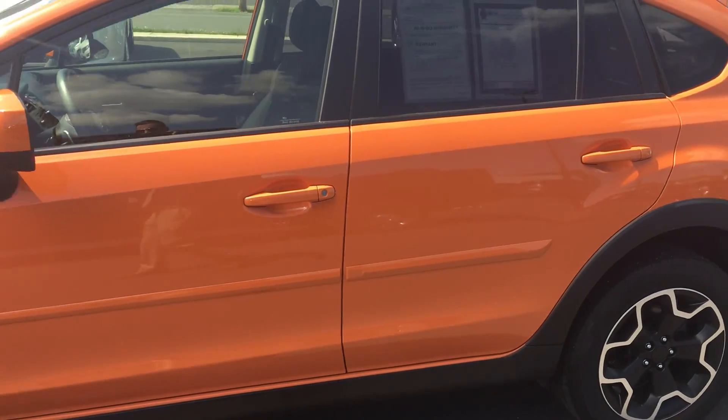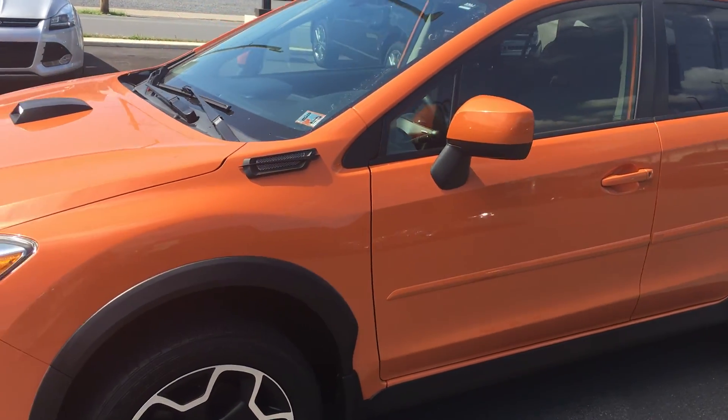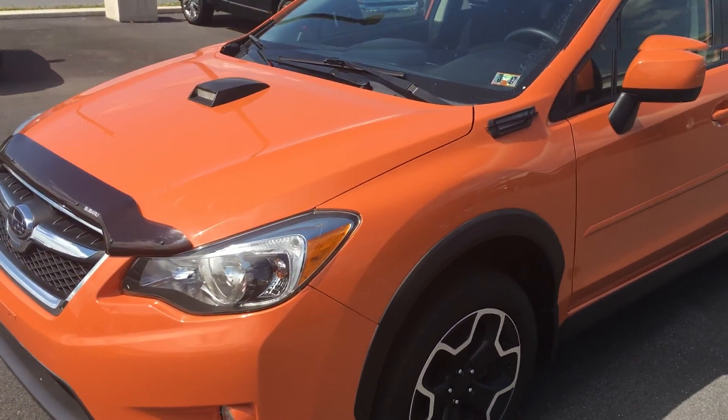Hi, this is Chris from Lake Ford bringing you a quick walk-around video of our Subaru Crosstrek. I understand you're quite a distance from us, so you wanted to get a closer look at the vehicle. This video is coming to you in full HD, so if you set your settings on YouTube, you'll get a nice, good look at it.